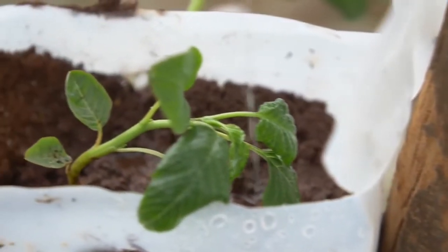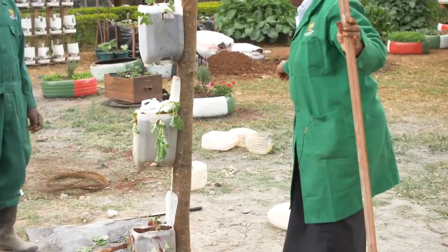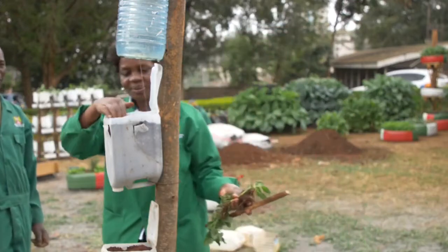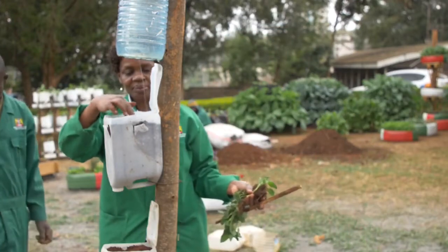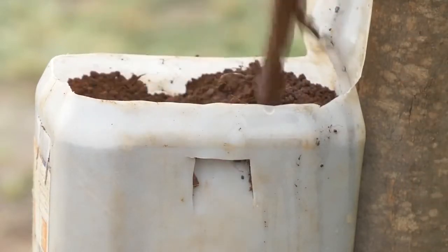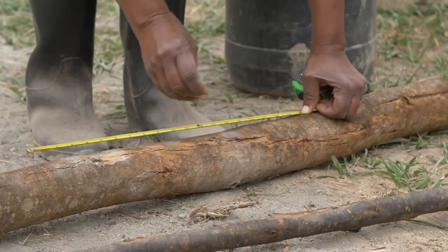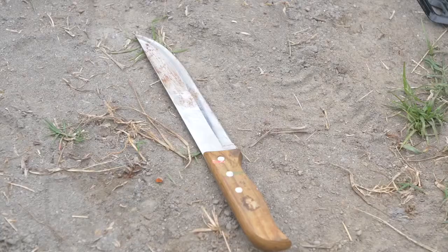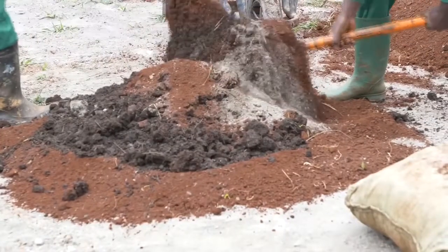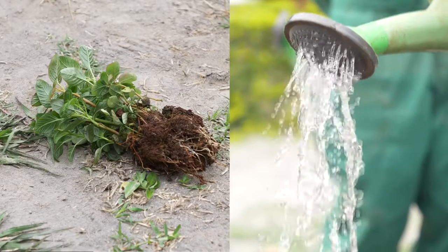This is a simple technology that takes little wall space and requires very little time and energy to maintain. It uses recycled plastic bottles and jerry cans that would have otherwise been a menace to the environment. The materials required include 5-litre bottles and jerry cans, a pole or a wall, cutting tools, nails, a pricking needle, soil mixed with manure at a ratio of 1 to 1, water, and seedlings.